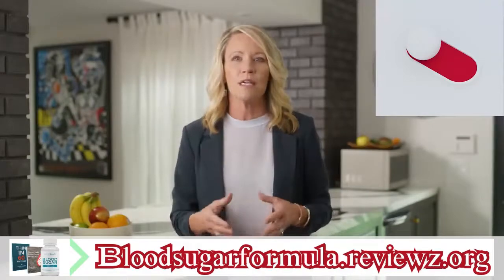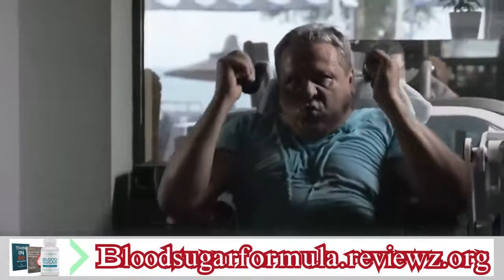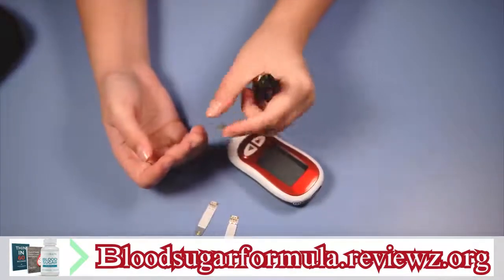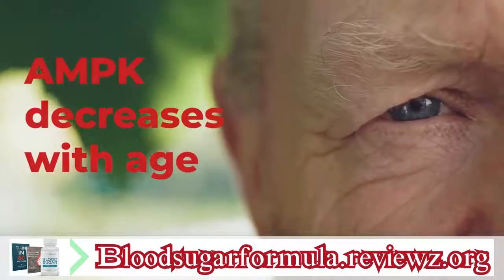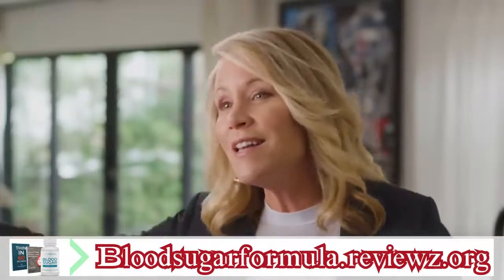If your AMPK is off, you know exactly how hopeless it can feel. Even when you resist your favorite foods or force yourself to go to the gym, you still gain weight and worry more and more about your blood sugar. And worse still, AMPK naturally decreases with age, so these problems will probably get worse with each passing year.